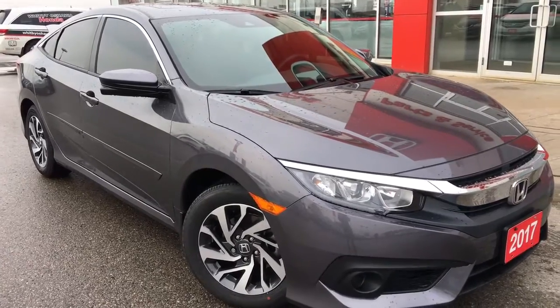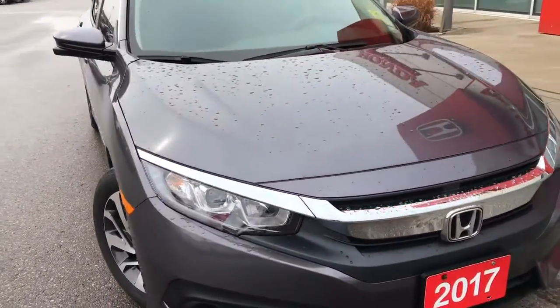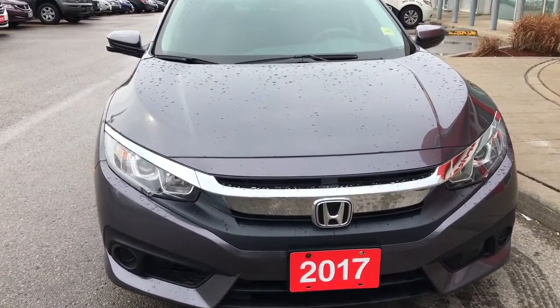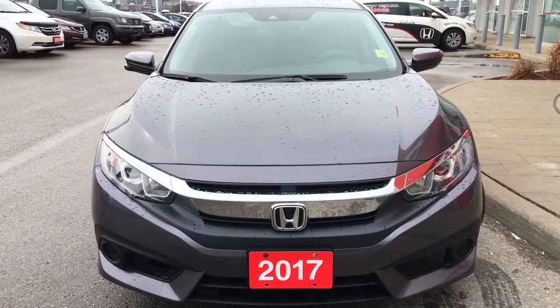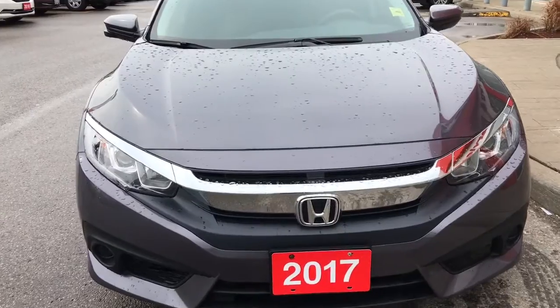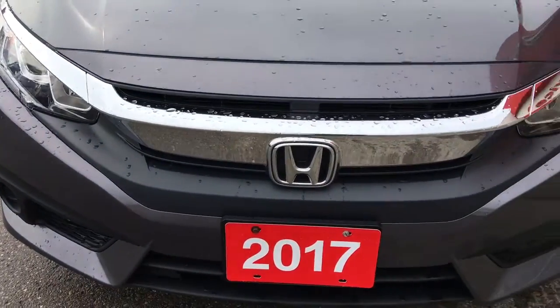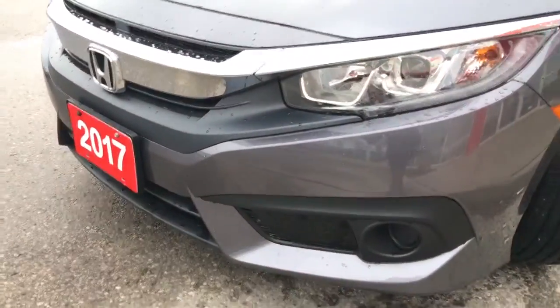This particular model comes to us with a clean CarProof, and under the hood we've got a 2.0-liter IVTEC 4-cylinder engine with port injection matched to a continuously variable transmission, capable of approximately 158 horsepower. Equipped with LED daytime running lights and projector beam halogen headlights with auto on and off, so you'll have no issues lighting your way.